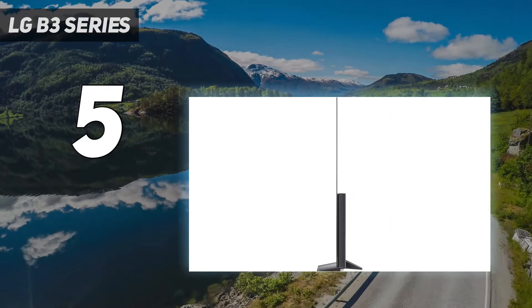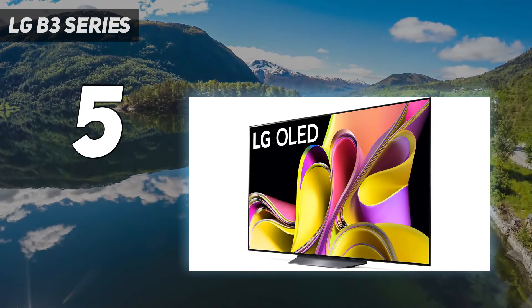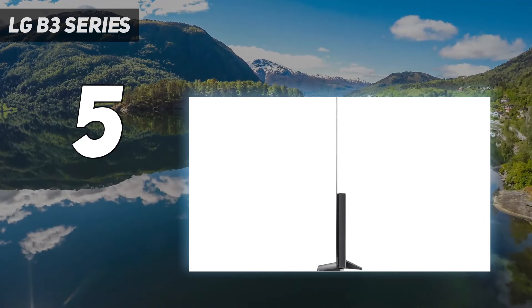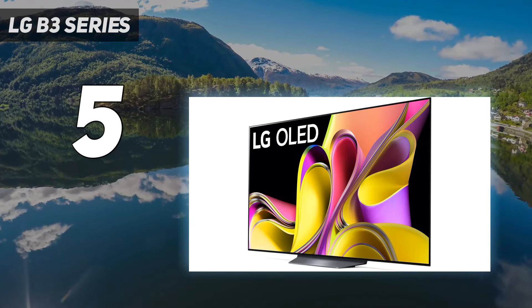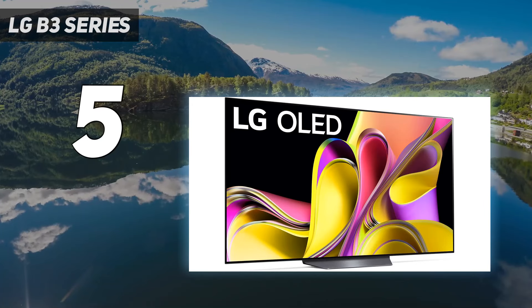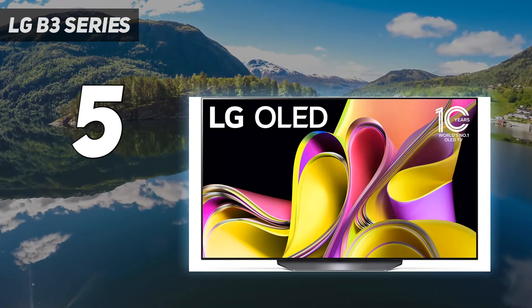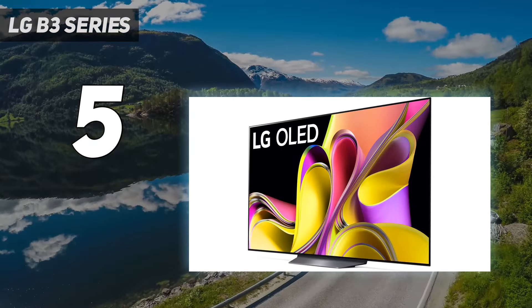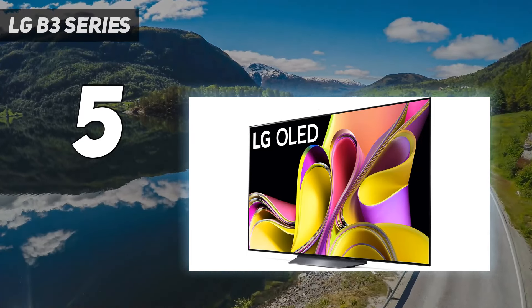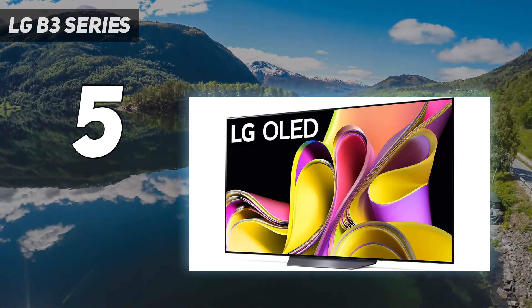Like the C3, this TV has a wide color gamut and is extremely accurate without any calibration, so movies look as the content creator intended. This TV is also great for gaming, as it's compatible with every VRR technology, has a fantastic response time, and has extremely low input lag. Its two HDMI 2.1 ports have up to 4K at 120Hz support, although unfortunately, like on the Sony X93L/X93CL, one of its HDMI 2.1 ports also doubles as the TV's eARC port, leaving you with only one high-speed port if you have a soundbar connected through eARC.